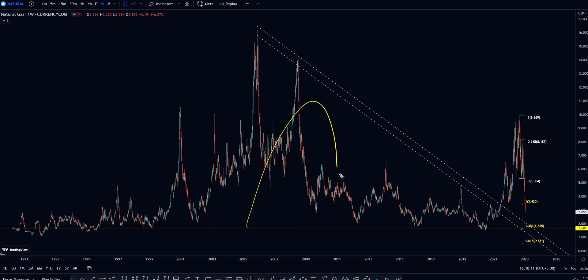Weekly is a strong timeframe which policymakers and big money managers always watch. This horizontal yellow line is your key support level at 1.681, because price is now collapsing in a vertical line and it looks like it will not stop before 1.681.